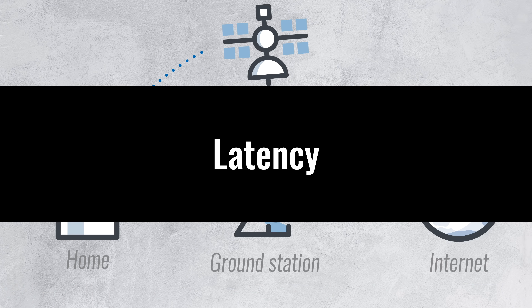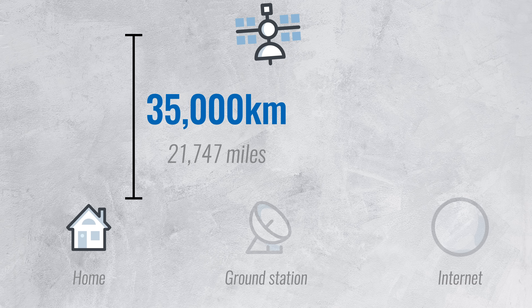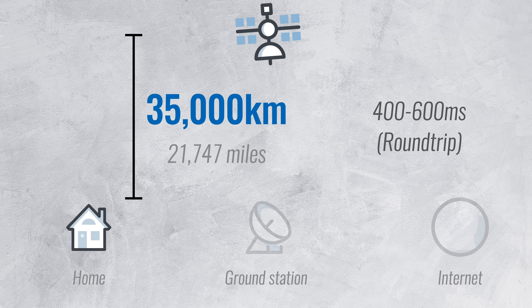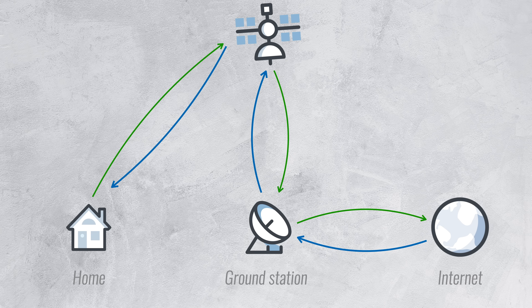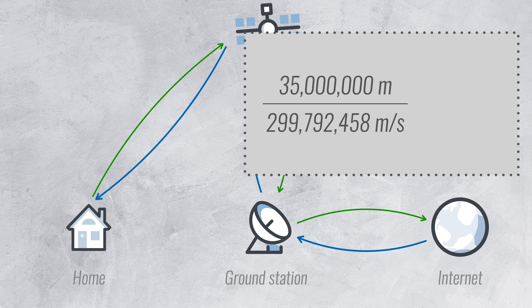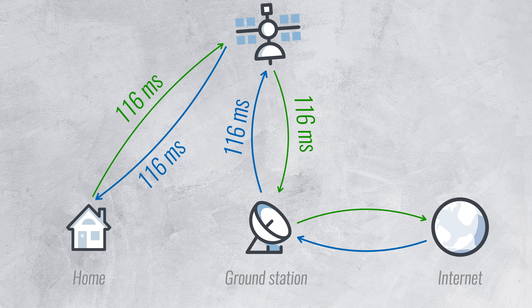Delay or latency. Most communication satellites are orbiting in geostationary orbits at an altitude of over 35,000 kilometers. And that massive distance delays each internet request by 400 to 600 milliseconds. The signal needs to travel from you all the way up to the satellite, down to the ground station, and then all the way back to you again. If you divide the distance between you and the satellite by the speed of light, you get 116 milliseconds, and this distance has to be traveled at least 4 times.